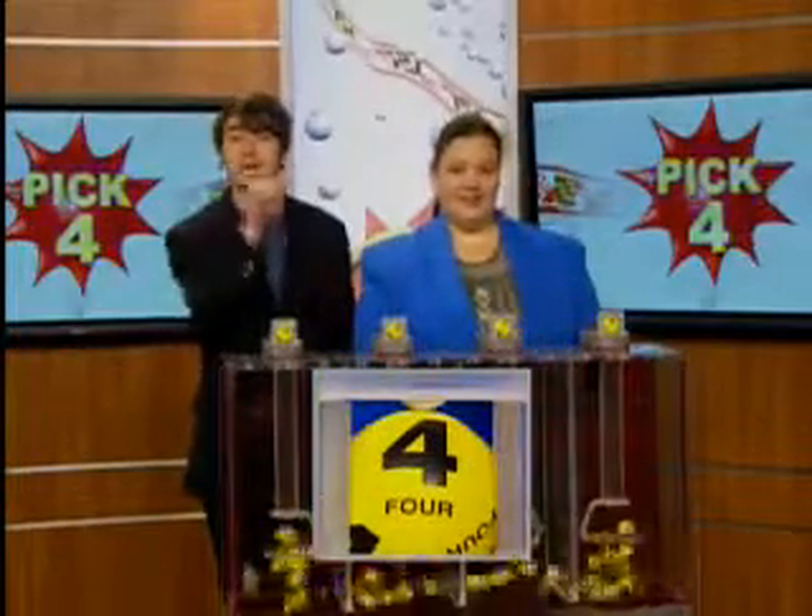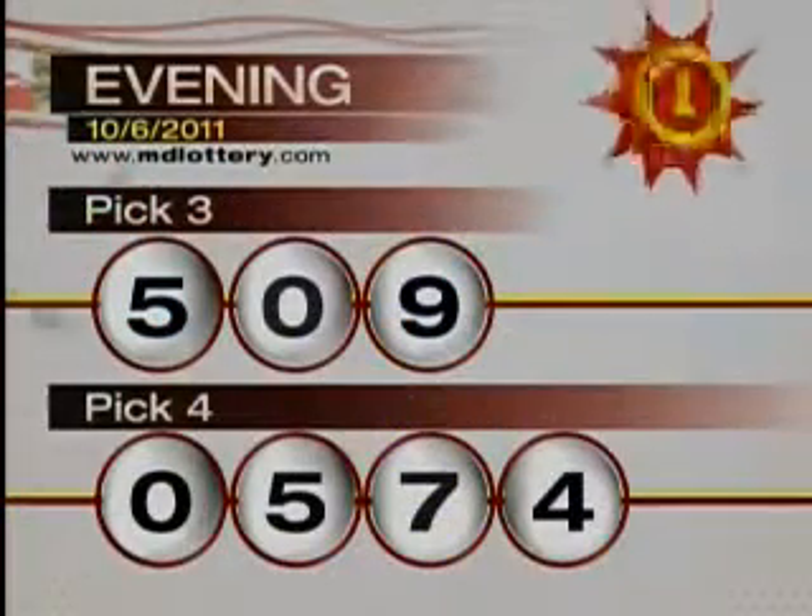That makes your pick four numbers: zero, five, seven, four. The Maryland Lottery, let yourself play.